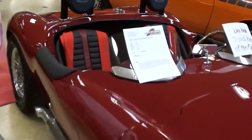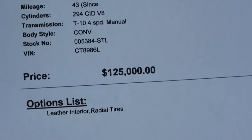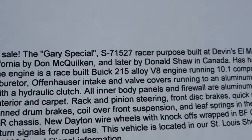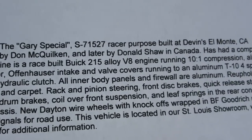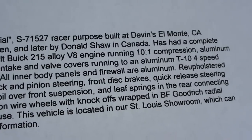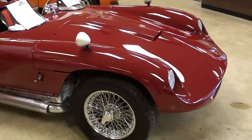Let's check out the specs here. It's a 1957 Devin, 294 cubic inches, 43 miles since the rebuild. It's got a 10 to 1 compression ratio, aluminum radiator, Edelbrock carb, Offenhauser intake — all the goodies. It does have disc brakes up front, and all that power goes through a T10 four-speed. You guys can pause and read all the details there — definitely a really unique and sleek-looking car.